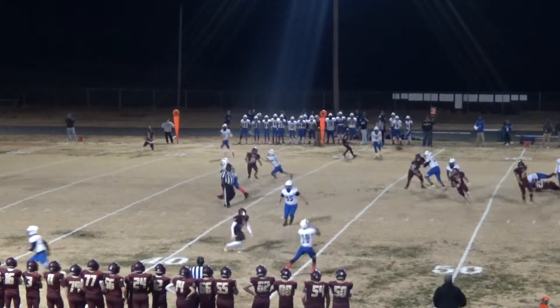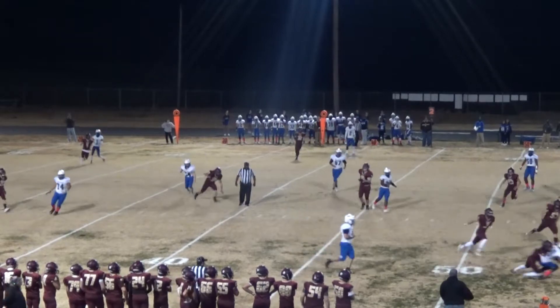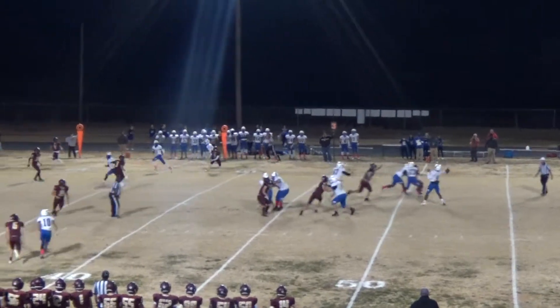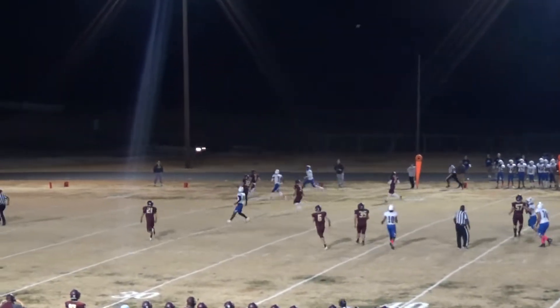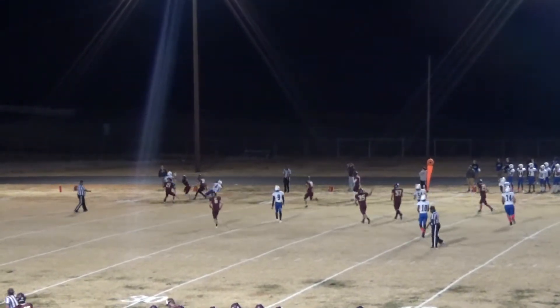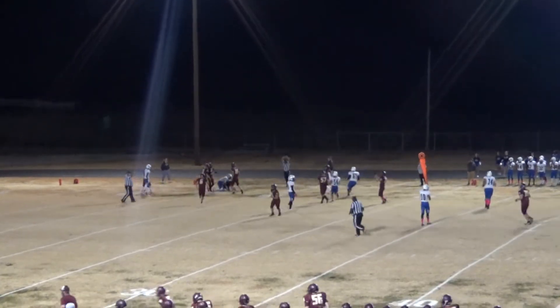Frederick drops back to pass. He's got a guy that's off his fingers out here on the left flat — great coverage on that left-hand side by Maddox Catlin. Taking the play to the opposite side, a little deeper, and it's picked by Webster County. Aiden Young with the interception there on the far side.